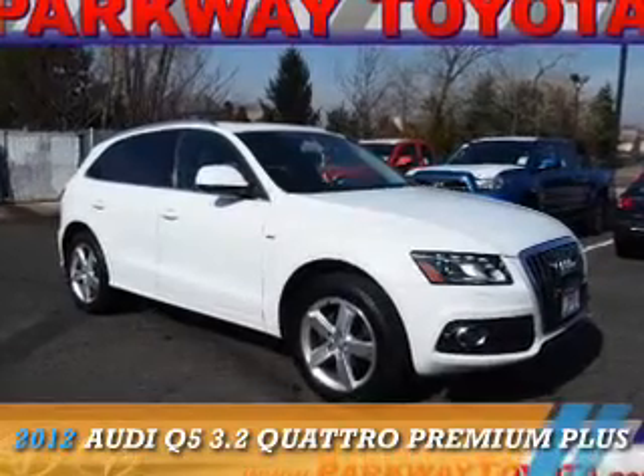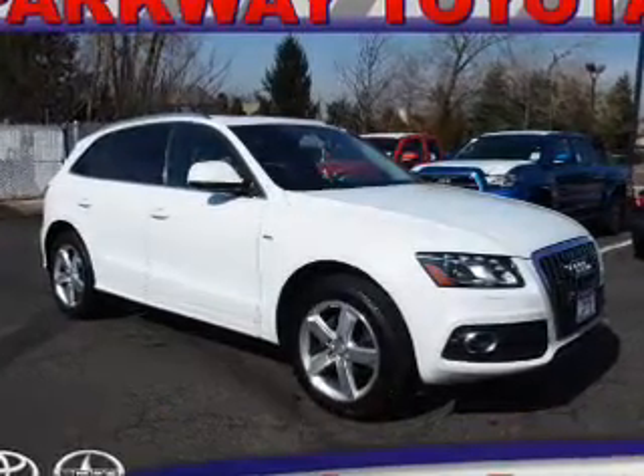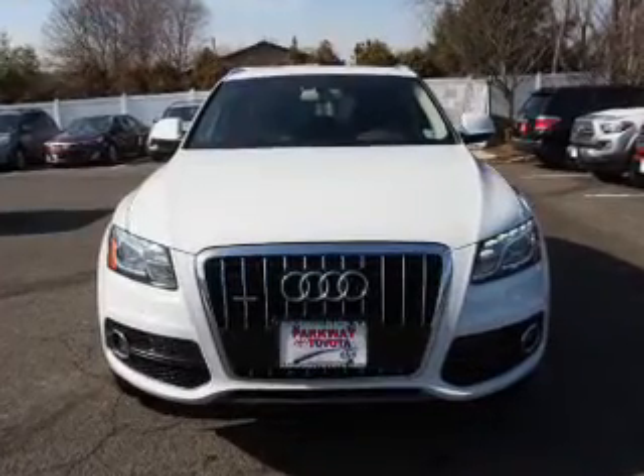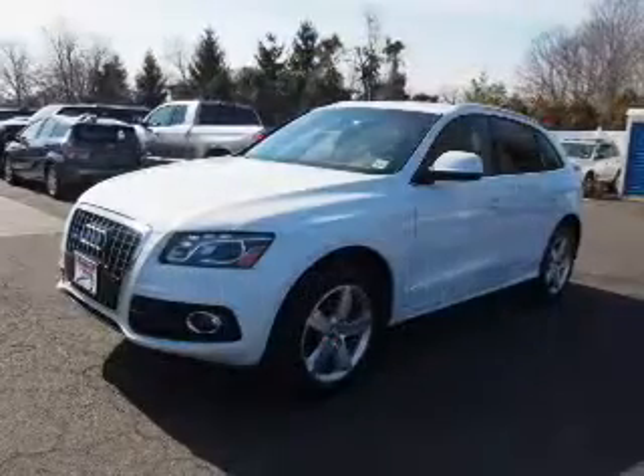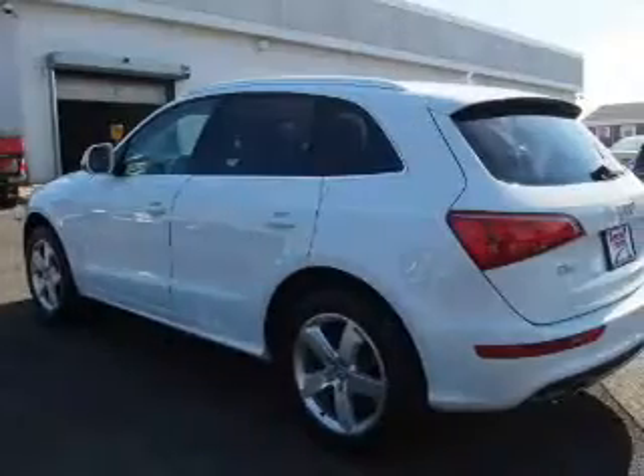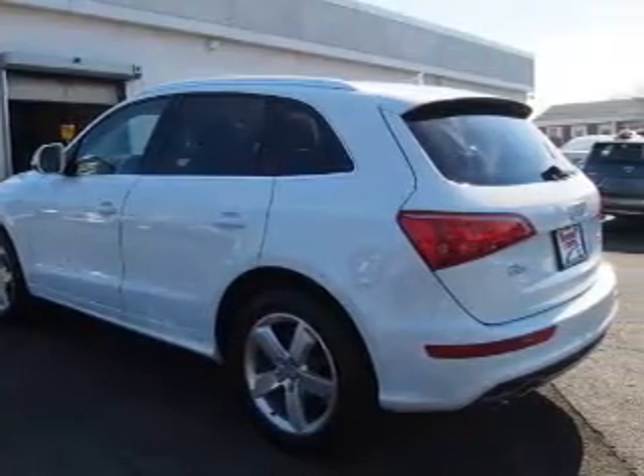Presenting the 2012 Audi Q5. It's powered by all-wheel drive, a six-cylinder engine, and an automatic transmission. The features include a panoramic sunroof, electric trunk, auto-dimming mirrors, an alarm system, and roof rails.